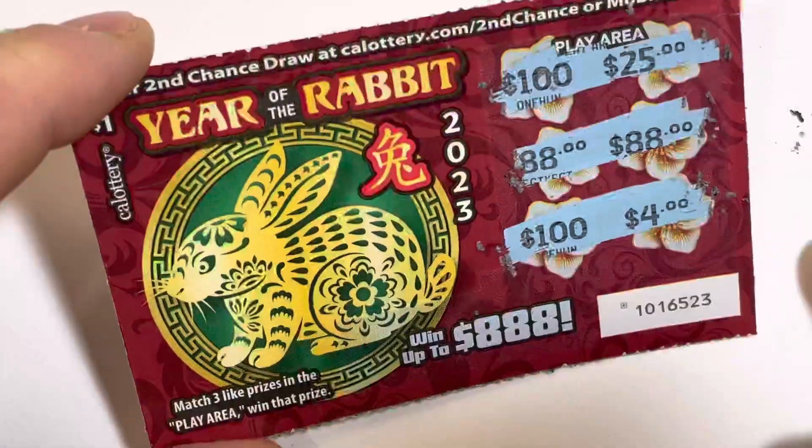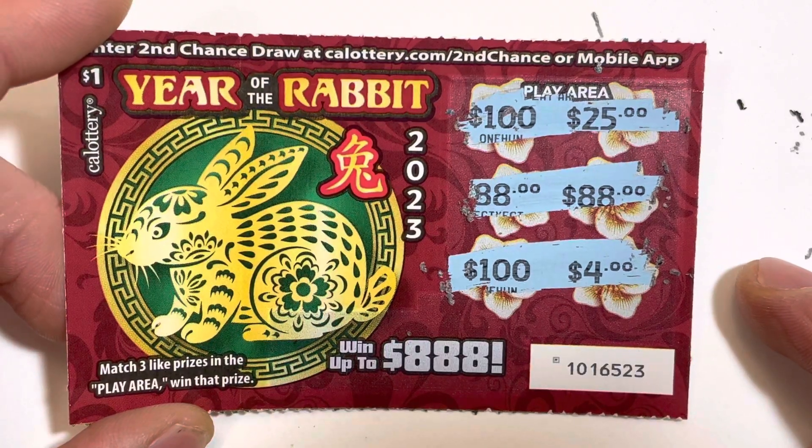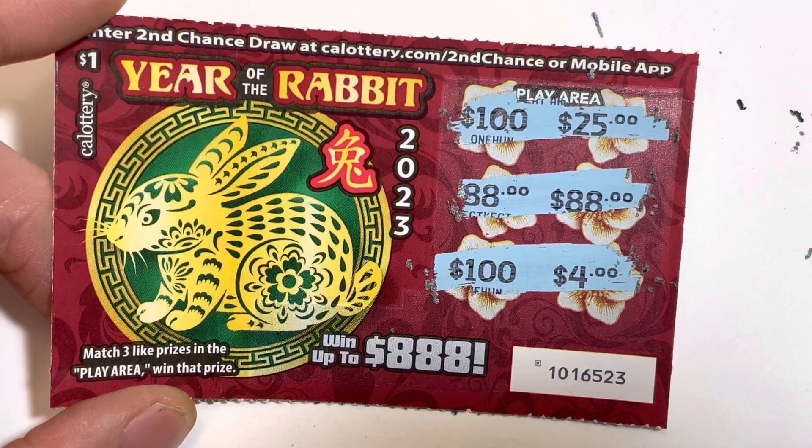Not a winner. Oh well. That was Year of the Rabbit 2023, California Lottery — thanks and come back tomorrow.